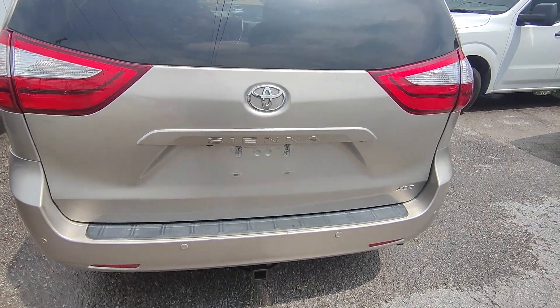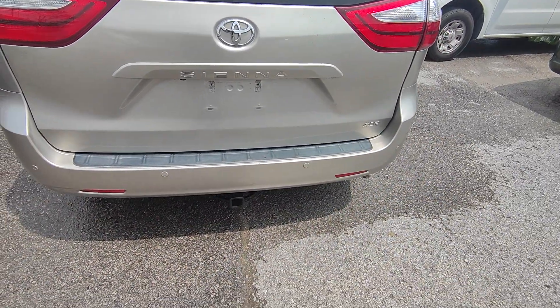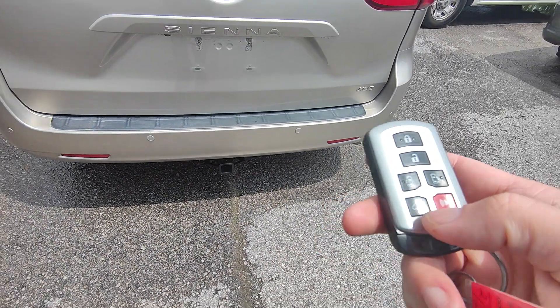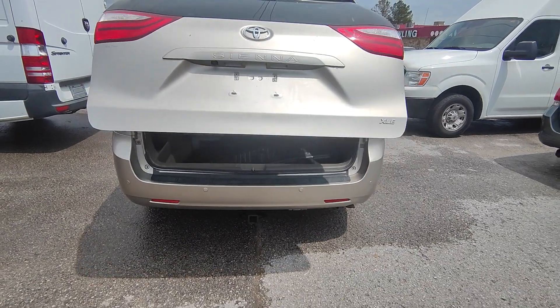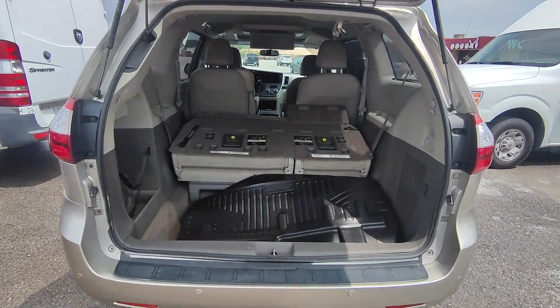Here in the back, same thing — I don't see any sort of scratches or dents. You do get these little circles around the back; these are going to be backup sensors. This one actually has a hitch on it, which is pretty cool. Let me pop this here — you can see it's all powered, comes right up as it should.